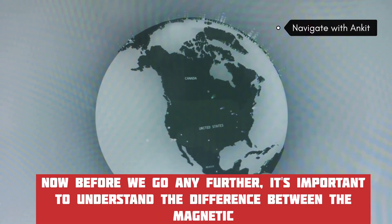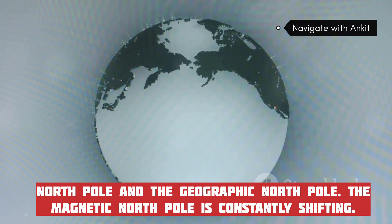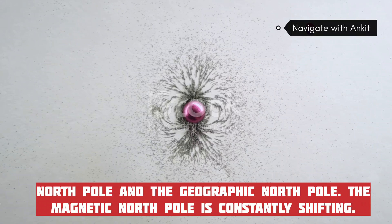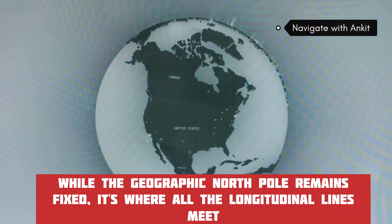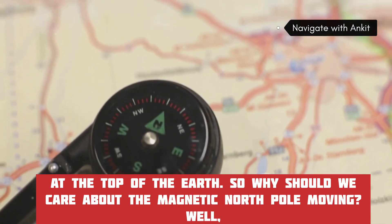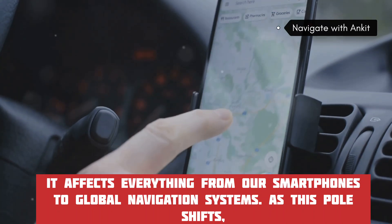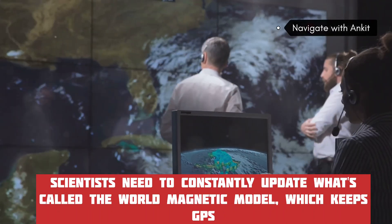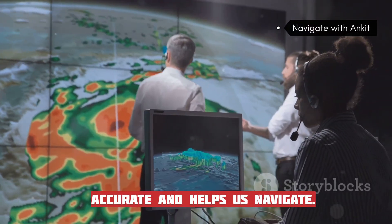It's important to understand the difference between the magnetic north pole and the geographic north pole. The magnetic north pole is constantly shifting, while the geographic north pole remains fixed — it's where all the longitudinal lines meet at the top of the Earth. As this pole shifts, scientists need to constantly update what's called the World Magnetic Model, which keeps GPS accurate and helps us navigate.